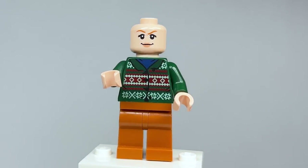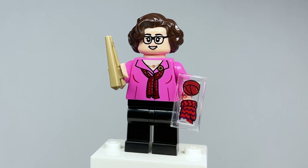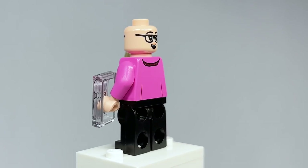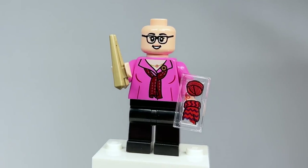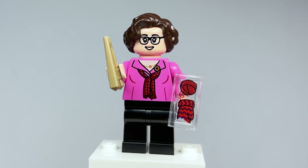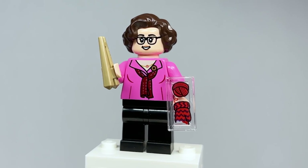Here is Phyllis Lapin Vance and they nailed the likeness of this figure — it is really, really awesome. She's actually using May's face from Overwatch, which works really well. The front and back torso printing are very iconic — they even got the little brooch on her collar. The chopstick pieces used as knitting needles are amazing, as well as a transparent piece with a sticker. She's knitting the mittens — a perfect reference.